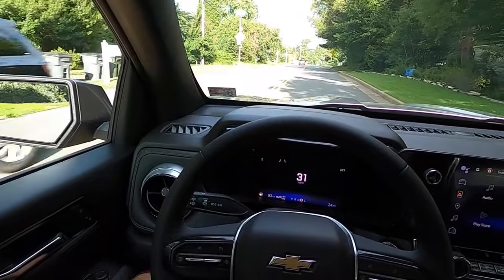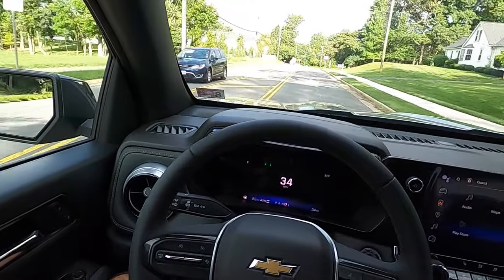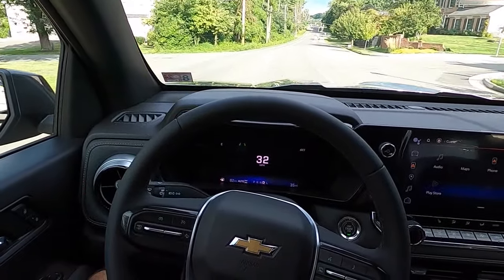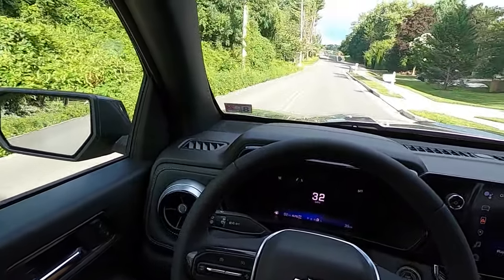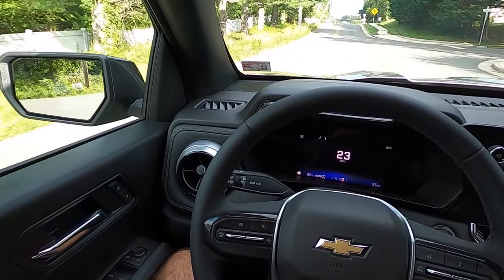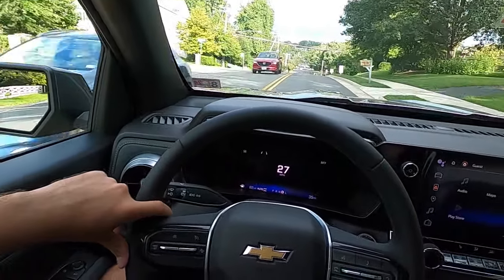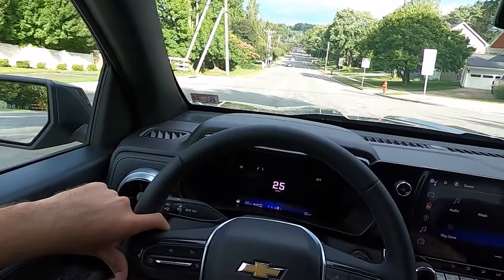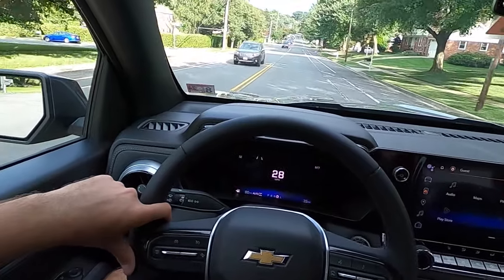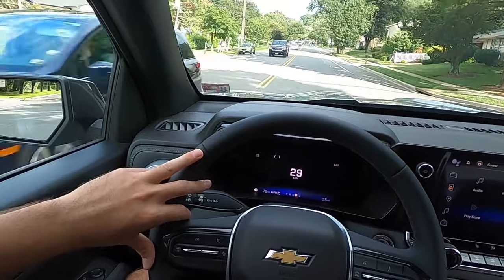I was behind one of these the other day — I believe it was a Colorado — and I could hear the turbo whistle clearly even with my windows down during just a standard acceleration. That's sick. I always mention this in my videos: when you get on it, try to take a listen — you can hear the turbo spooling up. I'm not sure if it picks up on camera, but I love how you can hear the turbo whistle. I think it just adds to the driving experience. Also, the standard sound system was surprisingly good — great bass, great clarity, I just wish it were a little louder.